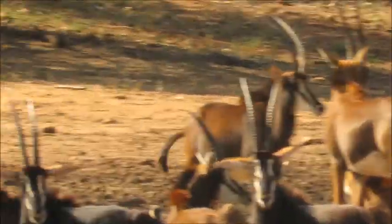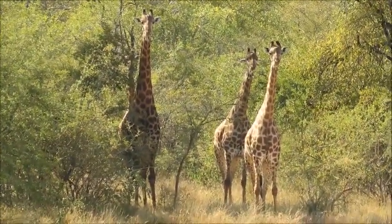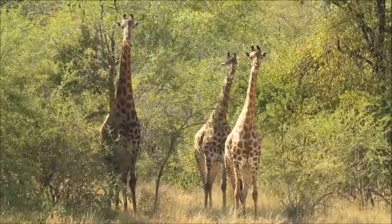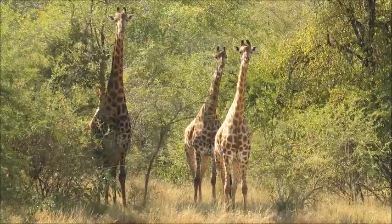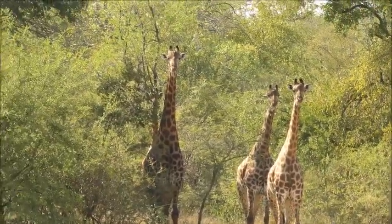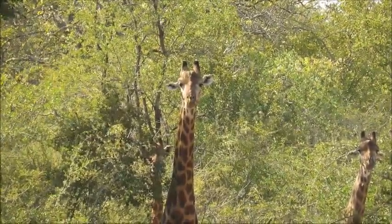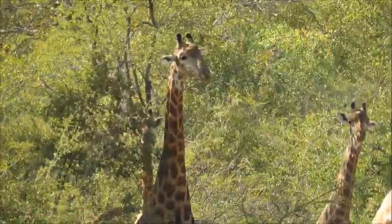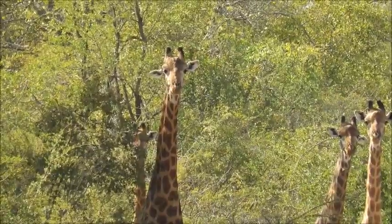We've also got some giraffe that are thinking of coming down for a drink. We've got a couple of females on the right and a male on the left — quite an obvious size difference. From this distance we can also tell by the horns: the females on the right have much thinner horns with black hair covering the entire horn, while the male on the left has thicker horns and at the top you can actually see the bone protruding — the hair doesn't cover the whole horn. That's because males fight each other in something called sparring or necking, swinging their heads and hitting each other with the horns, which is what rubs the hair off the top.